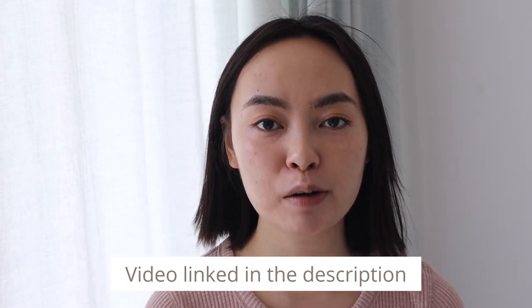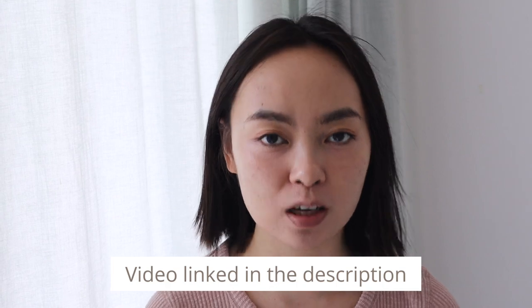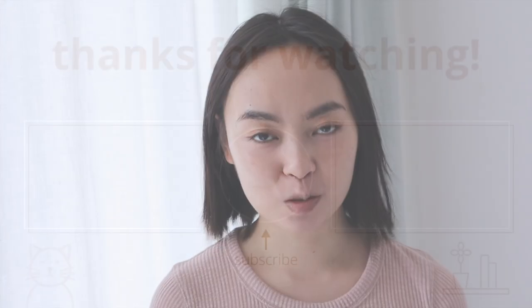So that is my experience with breakout and purging from using new products. If you have similar skin as me and you're currently experiencing a breakout, I have a separate video on how I recovered from my breakout and the type of products I used to get my skin back on track. Thank you for watching this video. I am Tina Tomato and I'll see you in the next one!